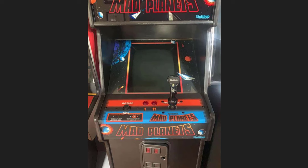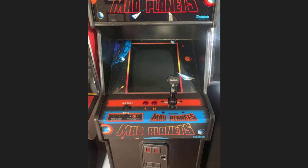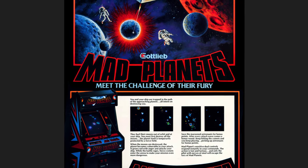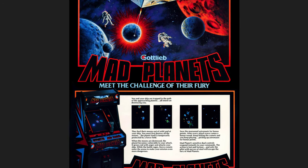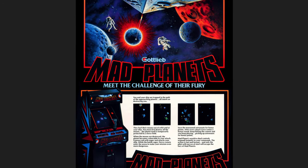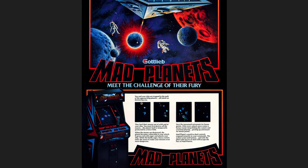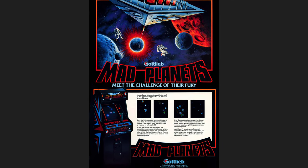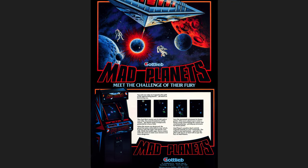So what about Mad Planets? The control panel - you can see you have a joystick that looks a lot like a Tron or Satan's Hollow joystick. Operates the same way, moves four different ways - well, eight ways, you can do diagonals of course. And you point your Asteroids-looking ship in the direction with the rotate spinner. That means this is going to be quite difficult for me to maneuver my ship around because I don't have a spinner here - we'll make do with a keyboard. Here is the flyer for the game. Meet the challenge of their fury - the Mad Planets. You and your ship are trapped in the path of the approaching planets, all intent on destroying you. So everything wants to kill you, which kind of follows the theme of all arcade games.